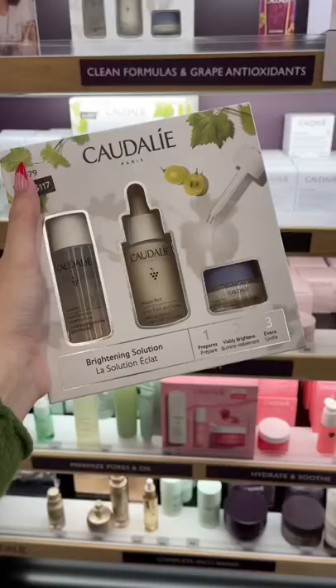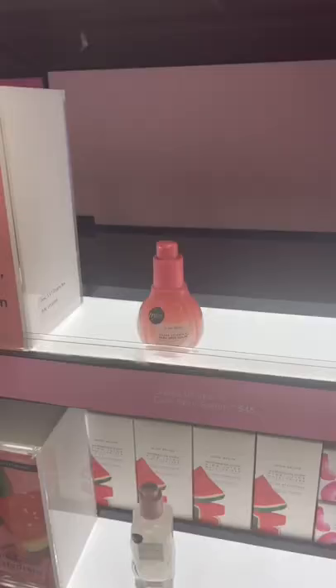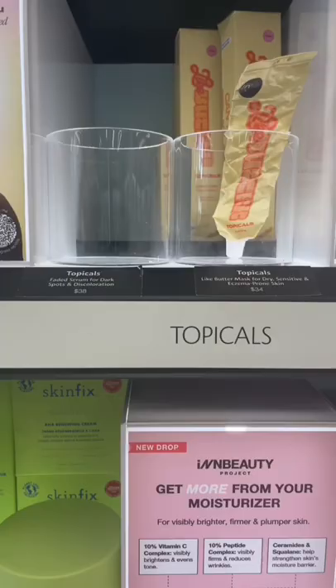Everyone seems to love the Tatcha Violet-C Perfecting Serum, but I personally didn't notice any difference in my skin after using it. I love the Glow Recipe Guava Vitamin C Serum for brightening my skin tone, and I always love reaching for the Topicals Faded for fading any hyperpigmentation. If you're wondering why it's always sold out, it's for a good reason.